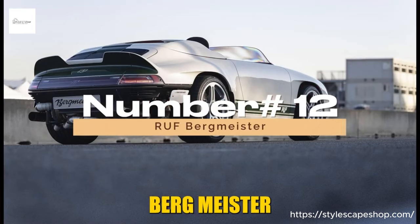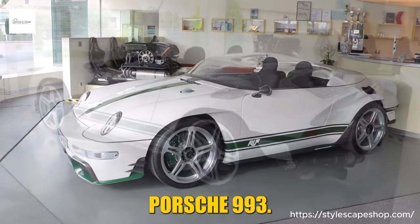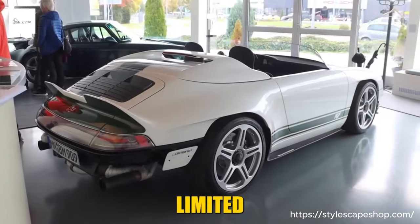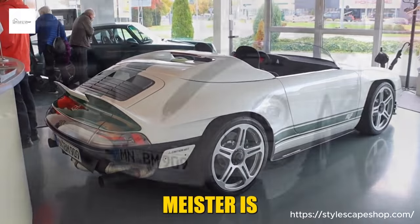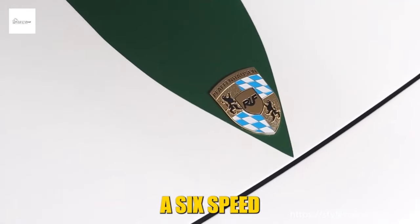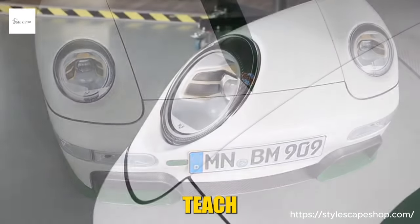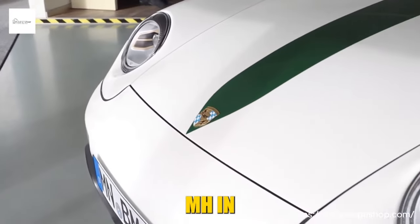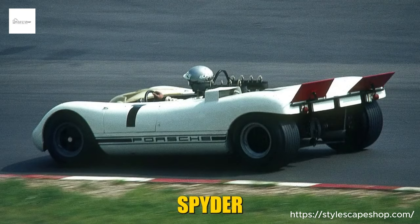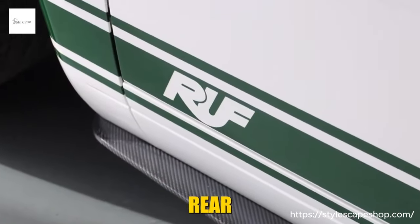Number 12: Rueff Bergmeister. The Rueff Bergmeister is a limited-edition speedster based on the Porsche 993, first introduced at the 2022 Monterey Car Week and limited to just 50 examples. The Bergmeister is powered by a 450-horsepower, 3.6-liter flat-six engine mated to a six-speed manual transmission. It has a top speed of 193 mph and can accelerate from 0 to 60 mph in 4.0 seconds. Its design is inspired by the Porsche 909 Bergspider, a race car built in the 1960s, featuring a long hood, a low roofline, and a rear spoiler.